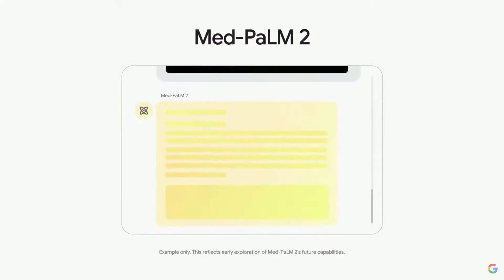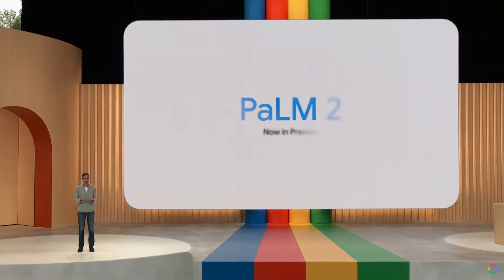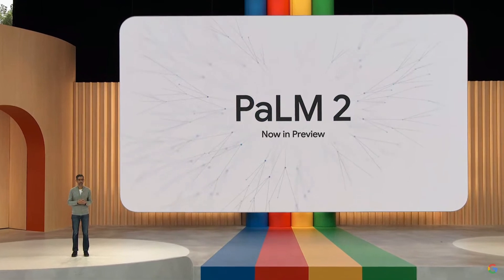You can imagine an AI collaborator that helps radiologists interpret images and communicate the results. These are some examples of Palm 2 being used in specialized domains — we can't wait to see it used in more. I'm pleased to announce that it is now available in preview, and I'll let Thomas share more.